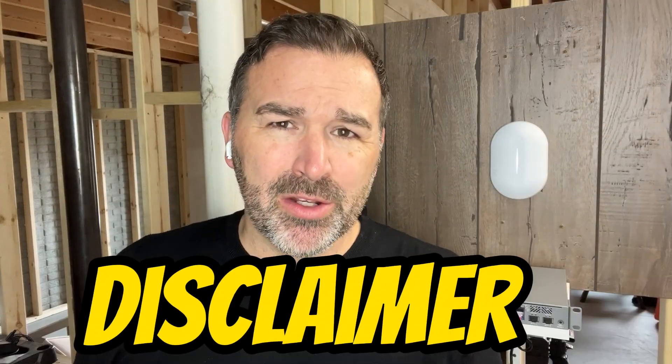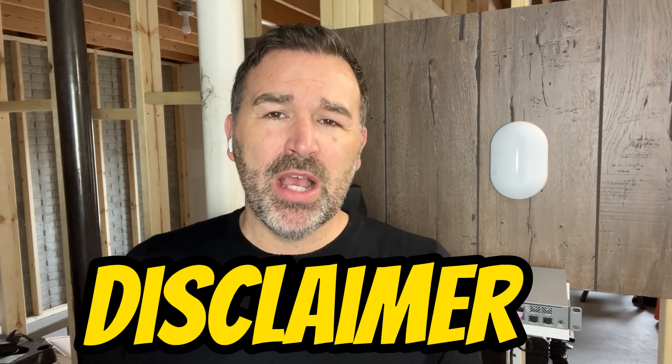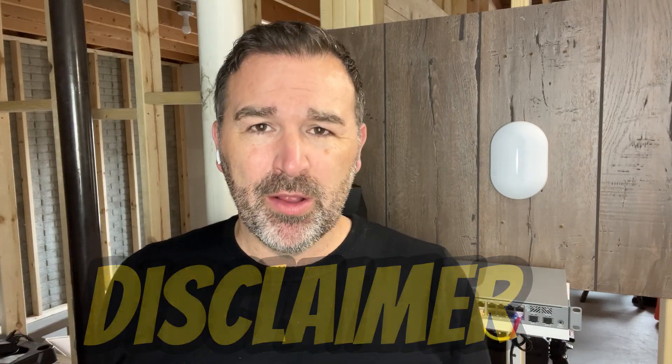Before we get going and talking about Alta Labs, I did want to share a little bit of a disclaimer. Just to be fully transparent, I am not sponsored by them at all. All the opinions I'm sharing in this video are my own. However, they have sent me some equipment for free to test and play with and share with you guys.